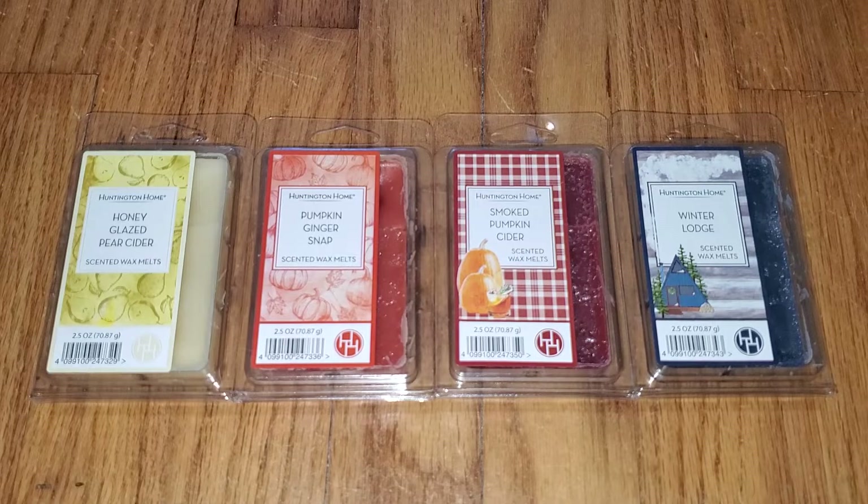So there are four new scents: Honey Glazed Pear Cider, Pumpkin Ginger Snap, Smoked Pumpkin Cider, and Winter Lodge. I don't know the scent notes — they don't actually make them public. These are $1.89 each.